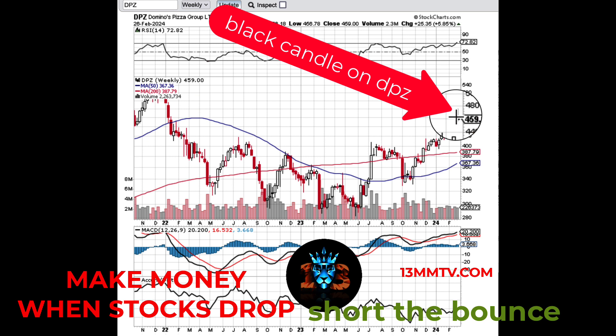Considering that yesterday was not a huge drop, and also identifying the history of trading Domino's Pizza, the biggest drop often will happen on the second day after the earnings report.